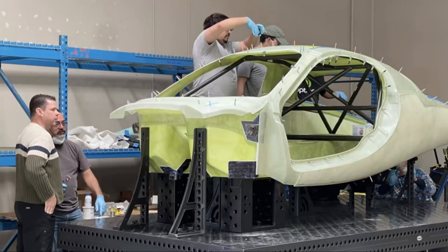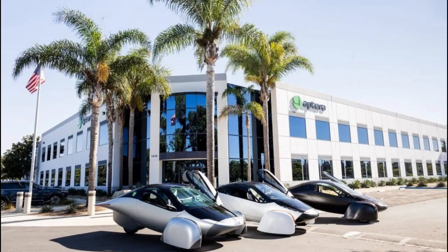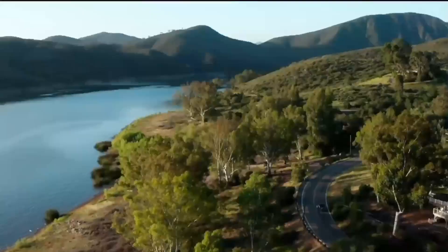The production intent vehicle is moving forward with validation testing, and it looks like we are on the right track to seeing the Aptera on the road soon. Let's dive into the latest updates and see what's happening right now at Aptera Motors.